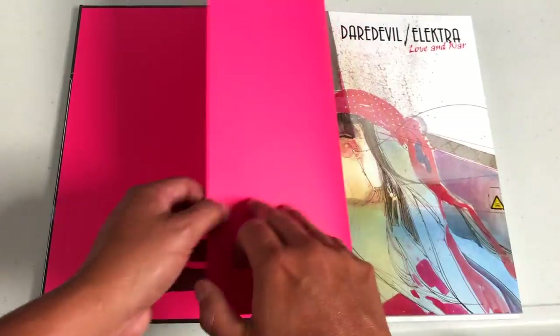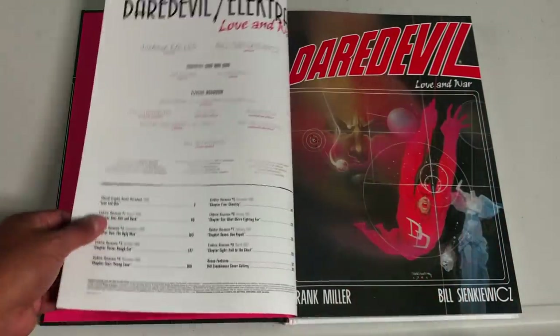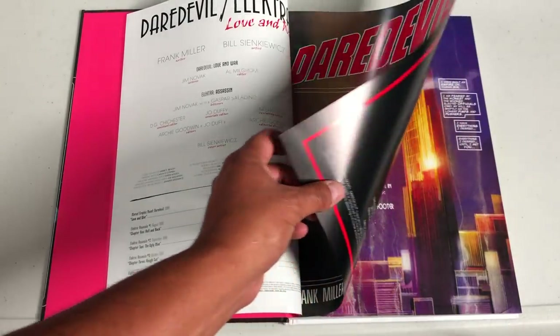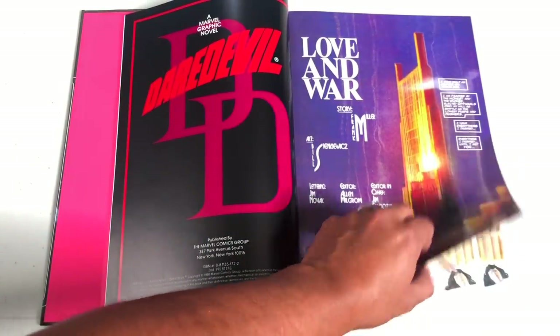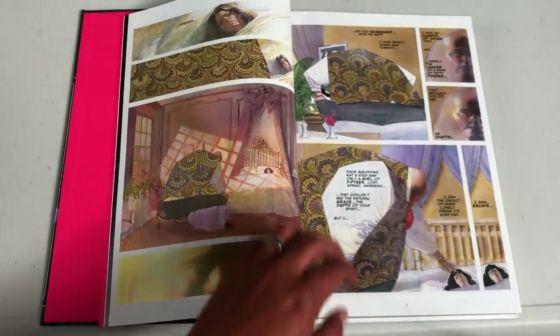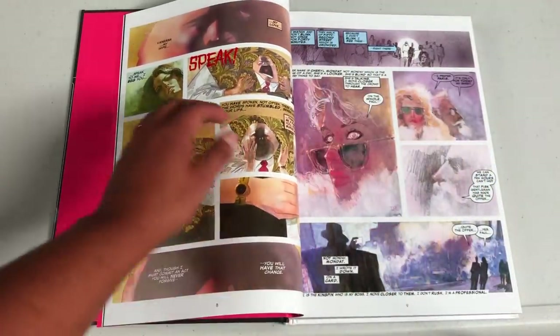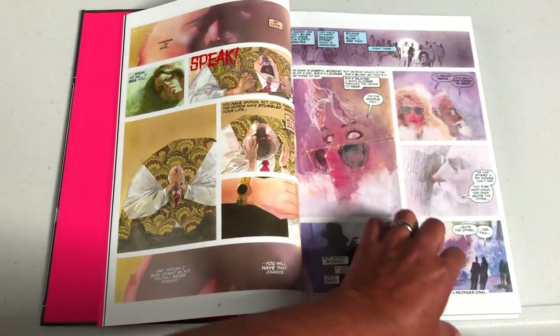Let's get this opened. Daredevil Electra Love and War. The title Love and War comes originally from the Daredevil graphic novel Love and War that originally came out in 1984, and this also contains Electra Assassin issues 1 through 8.